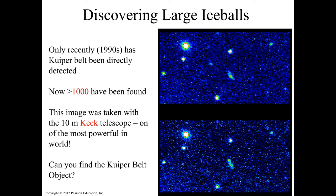This image is from the 10-meter Keck telescope — one of the most powerful telescopes in the world. As you look at the image, you can see all of these little dots — thousands and thousands of them. There are millions of these objects in the Kuiper belt.